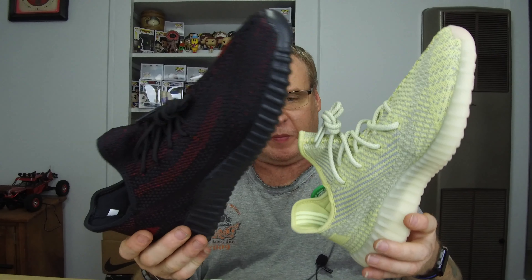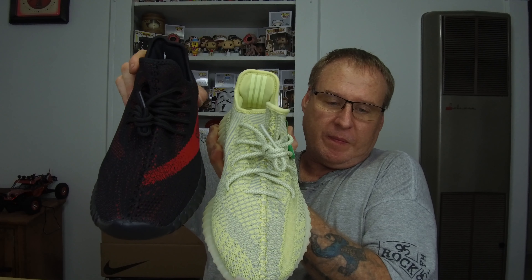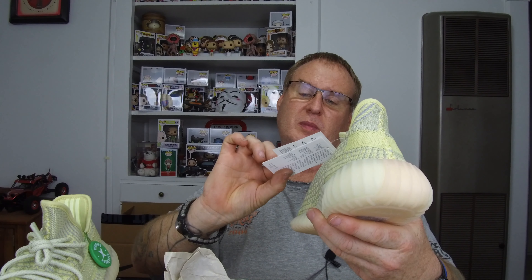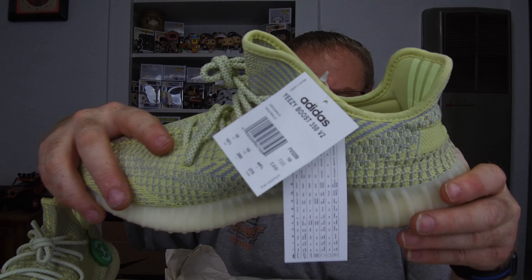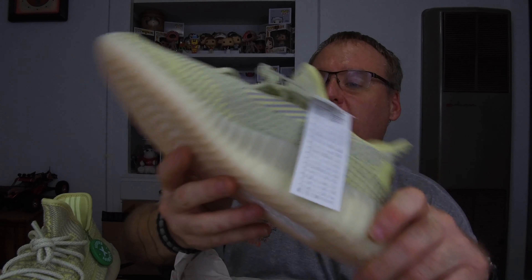I think it's a ten and a half. I think these are the ones that dropped not too long ago — these dropped June 22nd. Let's open this up and see what real Yeezys look like. Took these from StockX. Wow. There's the StockX tag. There's the real Yeezys. And there's the real boost.